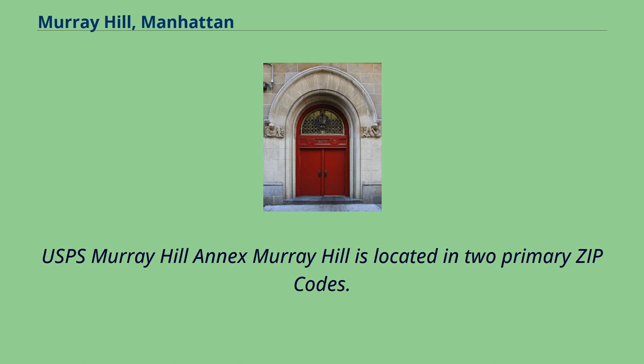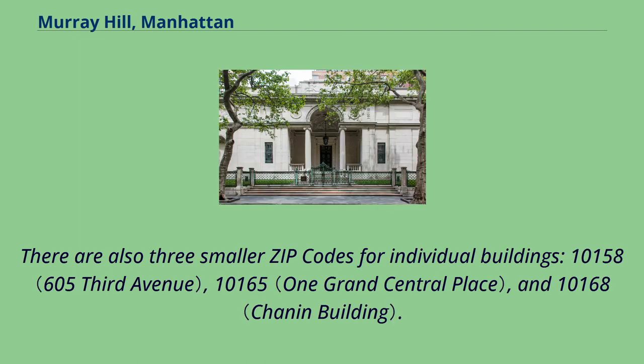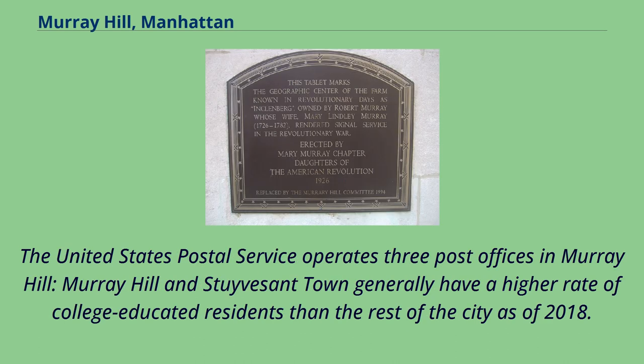Murray Hill is located in two primary zip codes. The area south of 40th Street is located in 10016, while the area north of 40th Street is in 10017. There are also three smaller zip codes for individual buildings: 10158, 10165, and 10168. The United States Postal Service operates three post offices in Murray Hill.